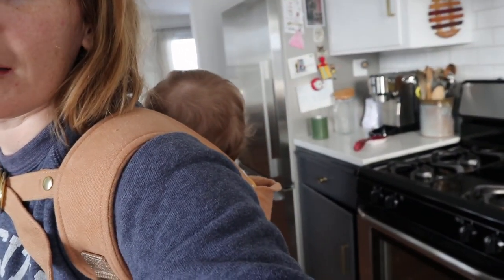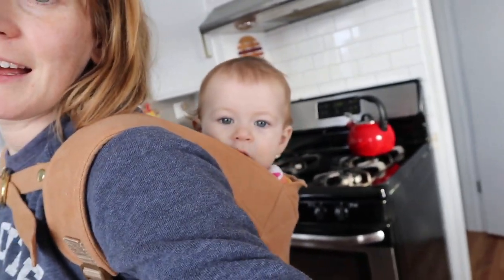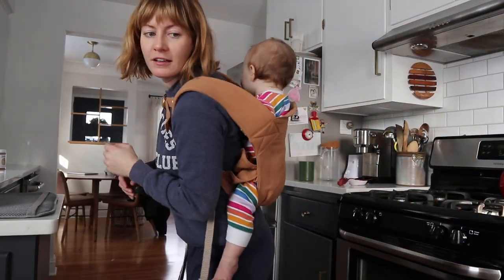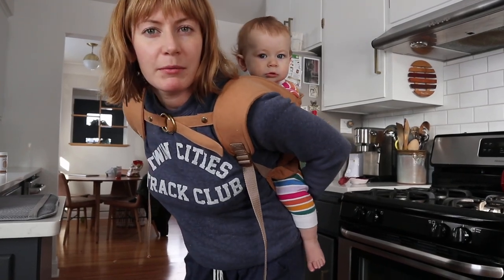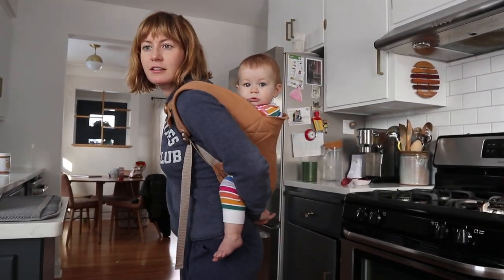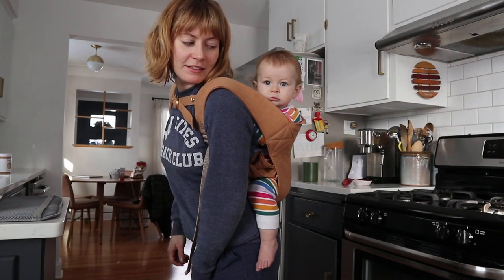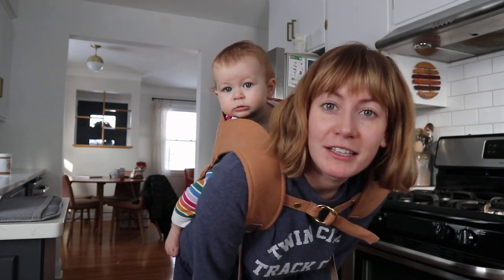Joel's been hanging with Harriet while I was in the kitchen, but now she wants to hang with her mama. We've got her in the Sakura Bloom Omni — I think that's how you pronounce it. I love this thing. Do you like it, bean? All right, now I'm going to pick up the house with a little bean on my back.